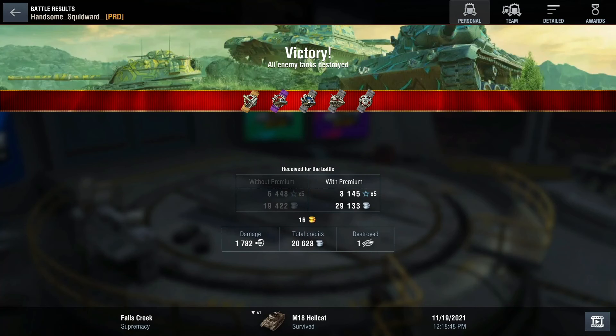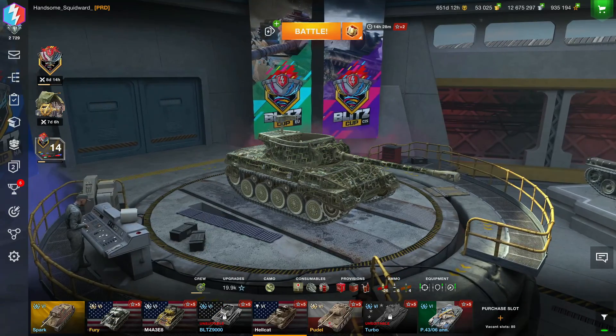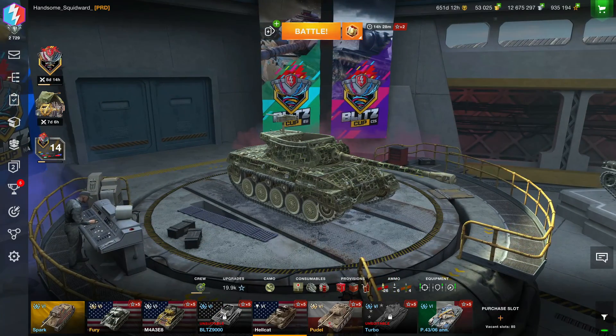With that, I close out with almost 1,800 damage — 1,782 — and 20,000 credits. Not a bad match. So there you have it: two tanks in realistic battles that, in my opinion, do really well.